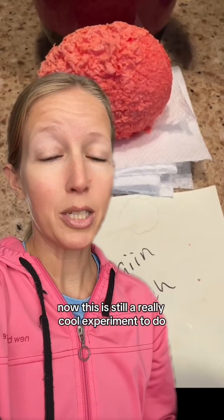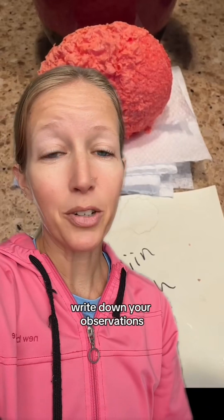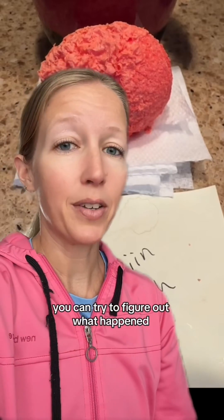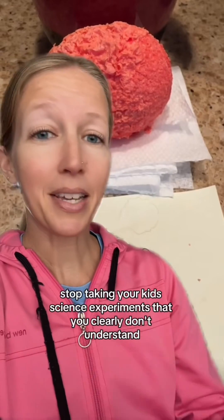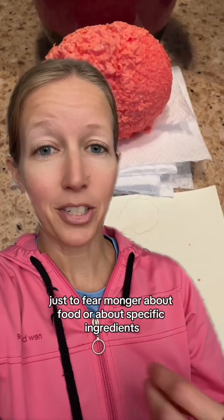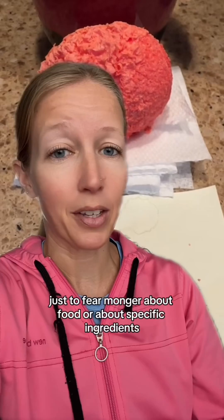Now, this is still a really cool experiment to do. Write down your hypothesis. Write down your observations every day. Take pictures of your observations, and at the end you can try to figure out what happened. Parents, stop taking your kids' science experiments that you clearly don't understand and posting videos on social media just to fearmonger about food or about specific ingredients.